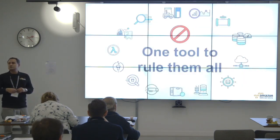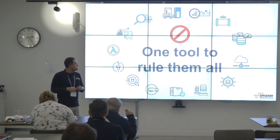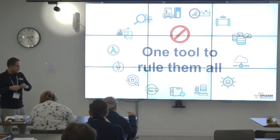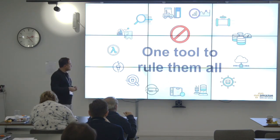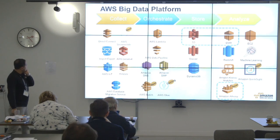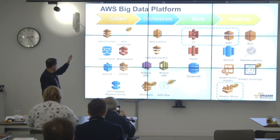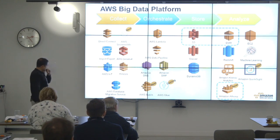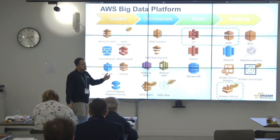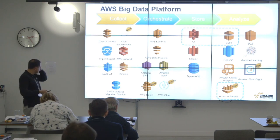What solutions do we have in AWS to address this? We really don't have one solution or one service that can solve it. We need services that can analyze data in any format, and we need services that can scale as much as needed at very low cost. On the left we have services to collect data: Direct Connect, AWS Snowball, Import-Export, IoT, Kinesis for stream processing, and AWS Database Migration Services to move from heterogeneous data sources.